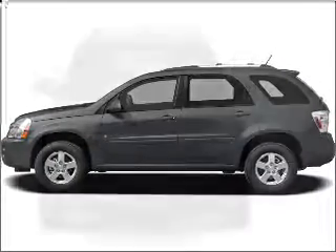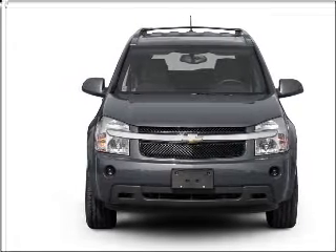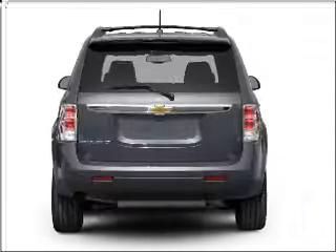Introducing the 2009 Chevrolet Equinox — this is the set of wheels you've been looking for, with a reliable 6-cylinder engine that responds smoothly to its 5-speed automatic transmission.